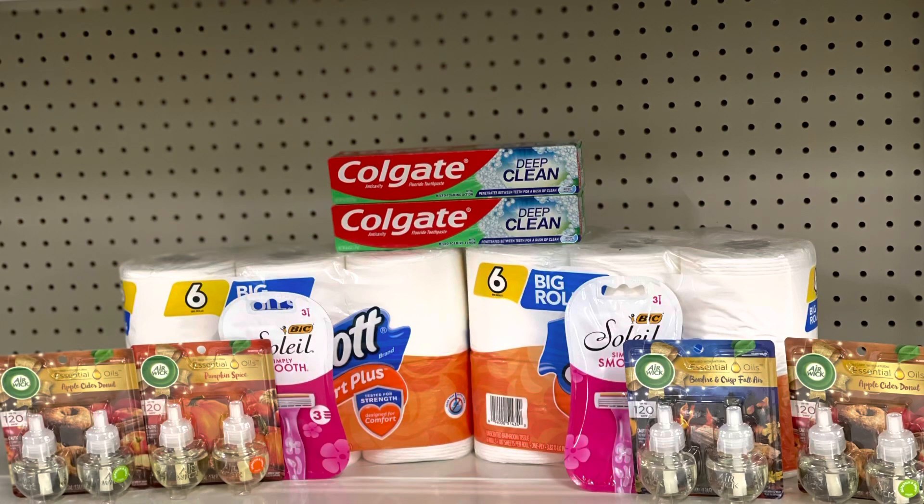This is everything for my second transaction. For the Airwicks, we have the $1.75 digital, the $1.50 digital, and $2.50 paper coupons. For the Bic, two $4 paper coupons. For the Scott, the $1 digital and we'll submit to the coupons.com app for the other one. For the Colgate, two $2 paper coupons. Let's check out and see how everything worked out.